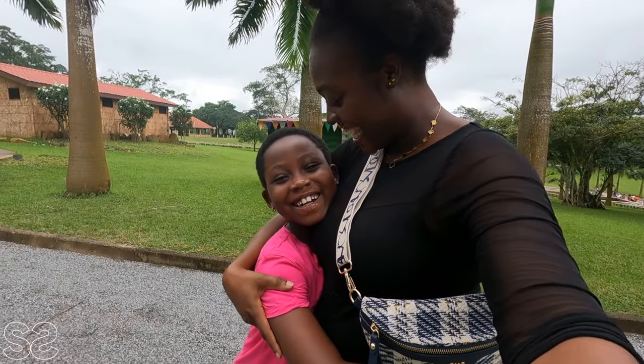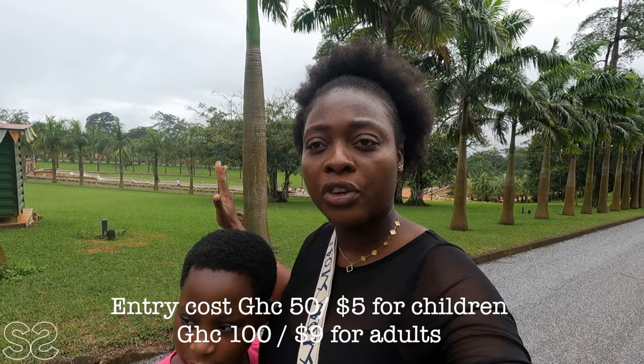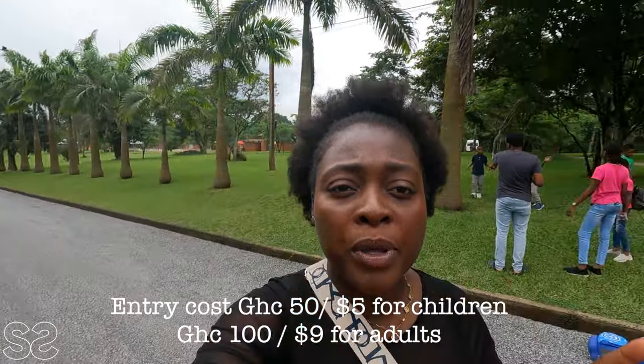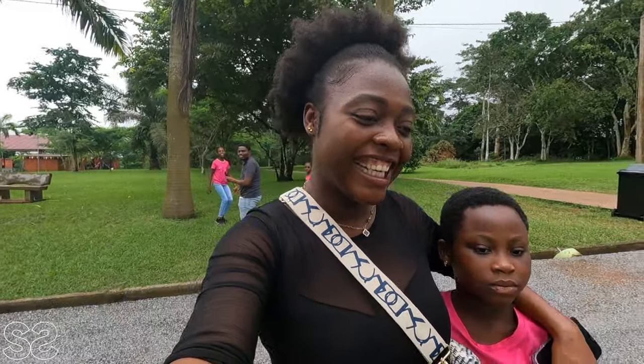This is very fun! We are going to be here for the entire day. Entry is free for children below three years, 50 Ghana cedis for children, and 100 Ghana cedis for adults. It includes the games and we are going to pay extra for electronic games. They don't allow outside food here — when you come they give you one water to explore with. If you have food you just have to eat it at the car park.